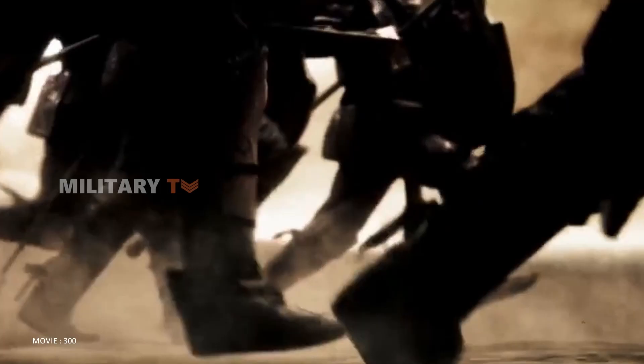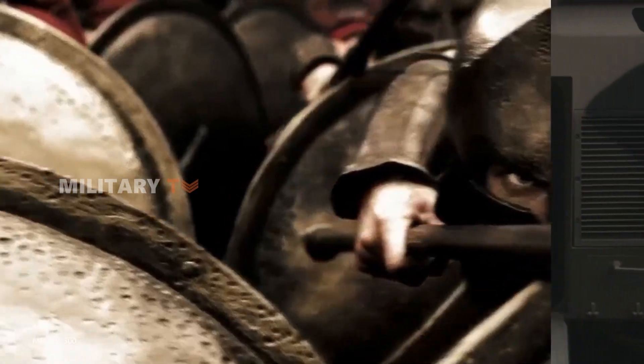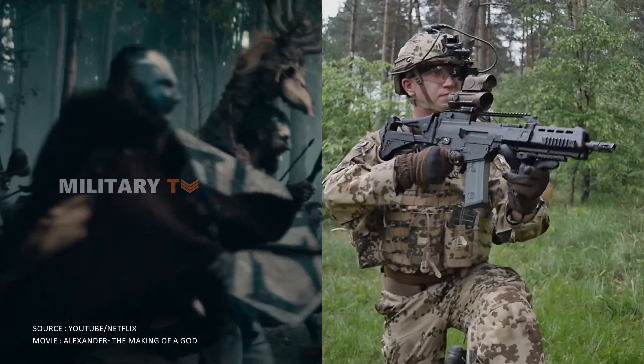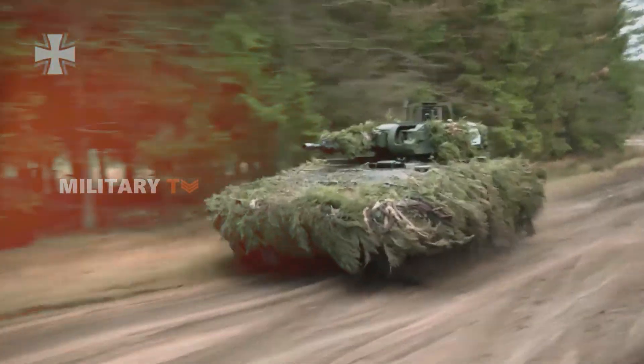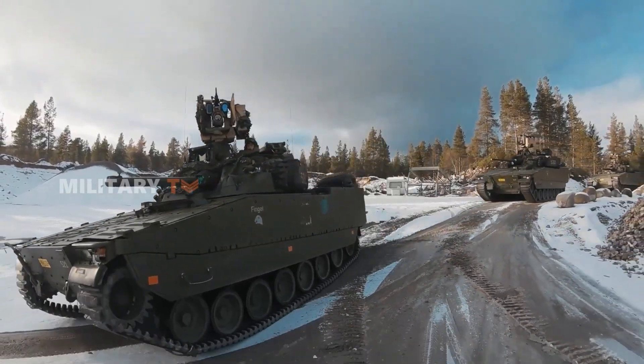In the past, cavalry soldiers headed to battle with swords and spears. Today, they rely on advanced technology to win battles. One of the most significant developments is the emergence of the Infantry Fighting Vehicle, or IFV.